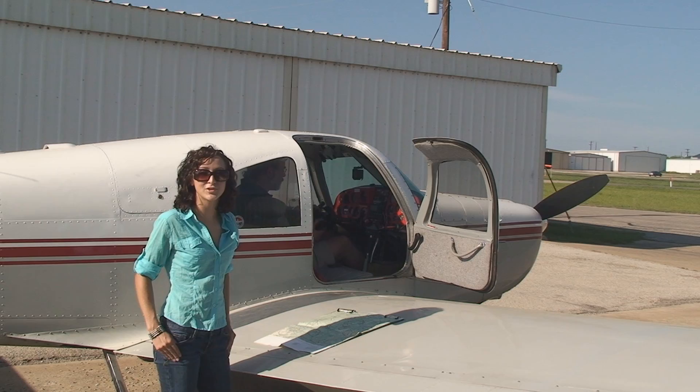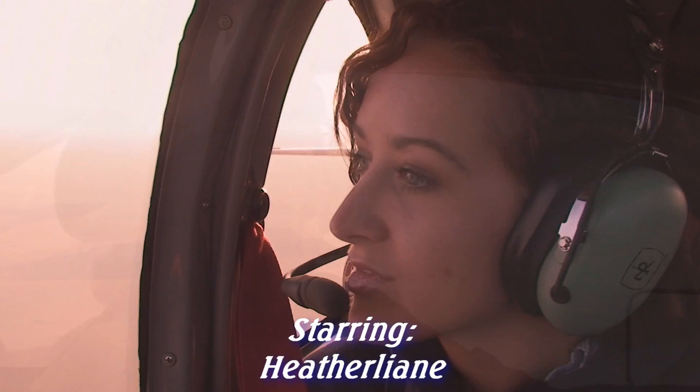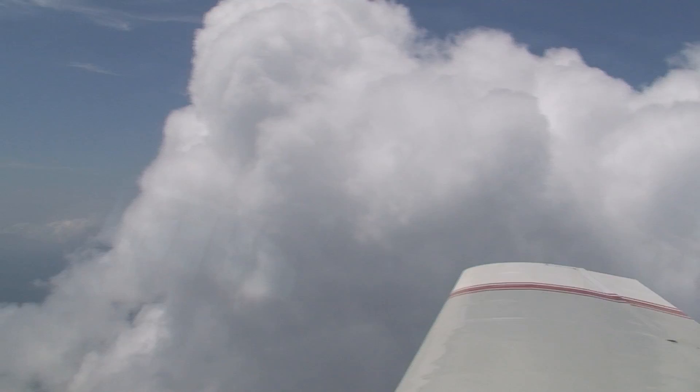How would you like to see a lunar crater right here on Earth? Winslow, Arizona — a small city located right on Interstate 40.